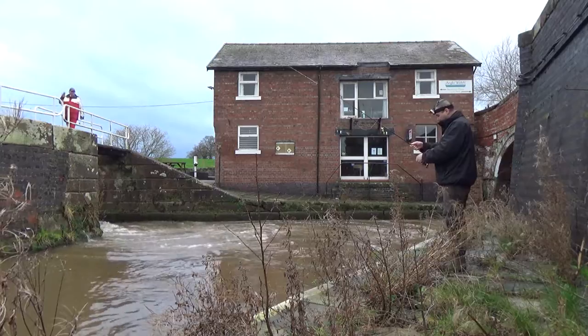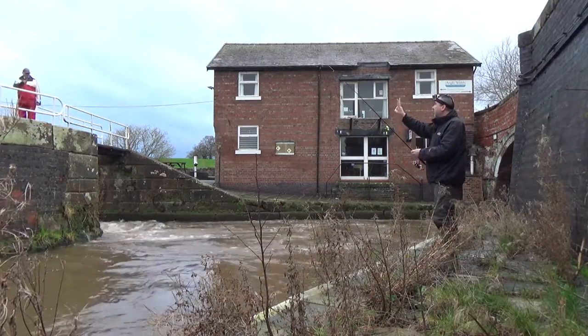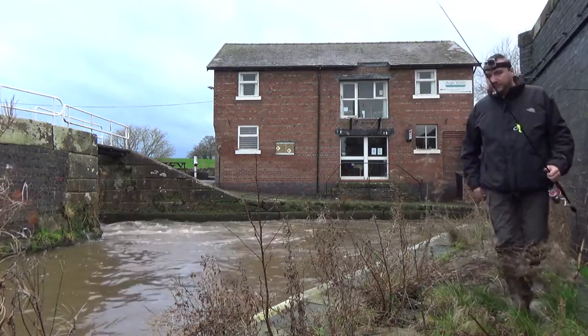Before I cover the fishing I've done today, let's watch what happens to the swim as the lower lock fully empties and the canal boat passes through.